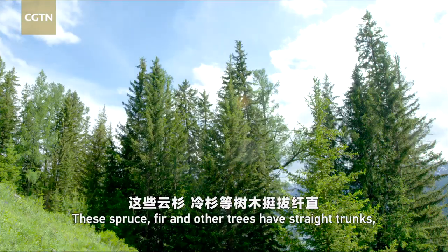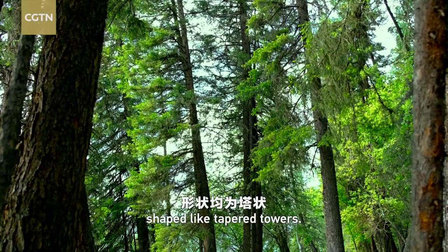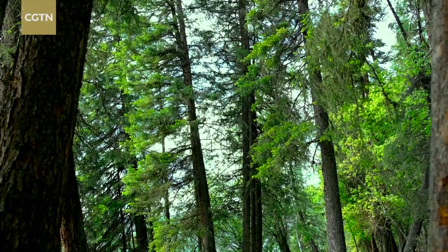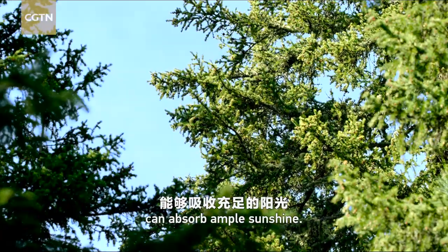These spruce, fir, and other trees have straight trunks, shaped like tapered towers. The lush branches and leaves at the top can absorb ample sunshine.